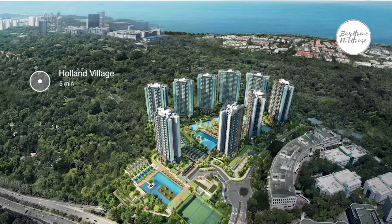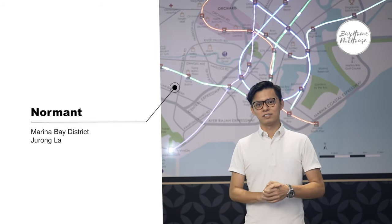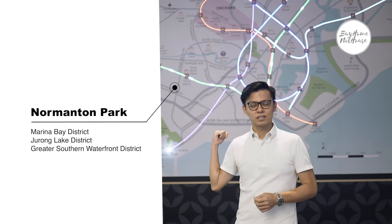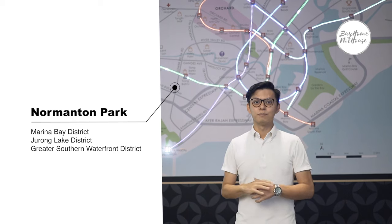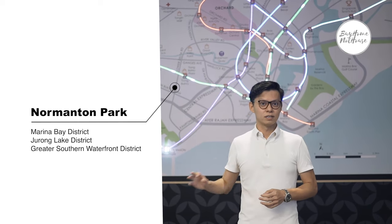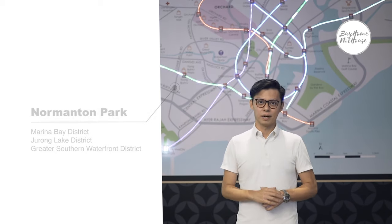It's just a short five-minute drive to Holland Village and another 10 minutes to Orchard. Normanton Park is also close to three central business districts. The Marina Bay Financial District is about a 10-minute drive away, the Jurong Lake District to the west is another 10 minutes away, and in the future when the Greater Southern Waterfront is fully developed, the third CBD would be just 1.5 kilometres from Normanton Park.